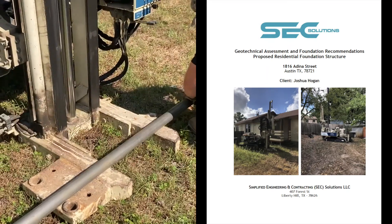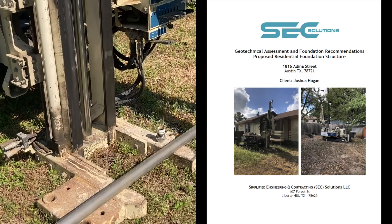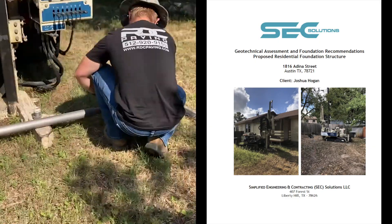Okay, hopefully this is not too boring — no pun intended. What is a geotech report and why is a geotech report important for your construction project?